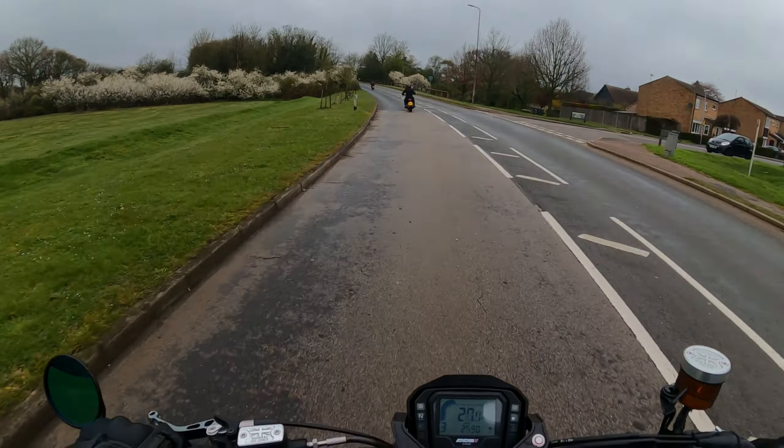We're just staying in second. It's got a nice and responsive second gear. Let's let these guys get up and get some distance, then we can have a go.